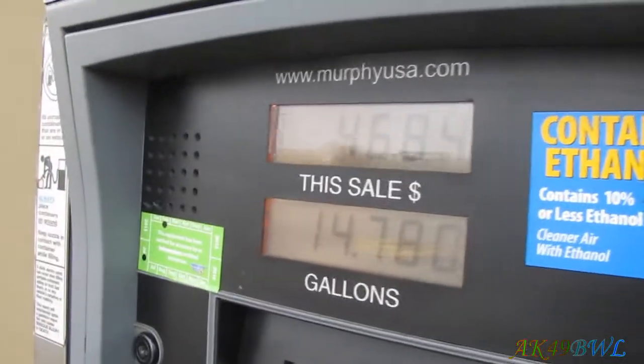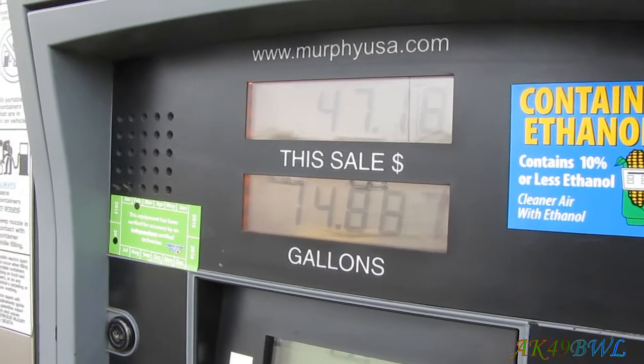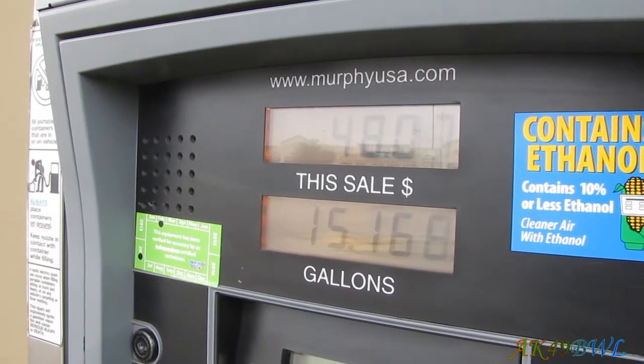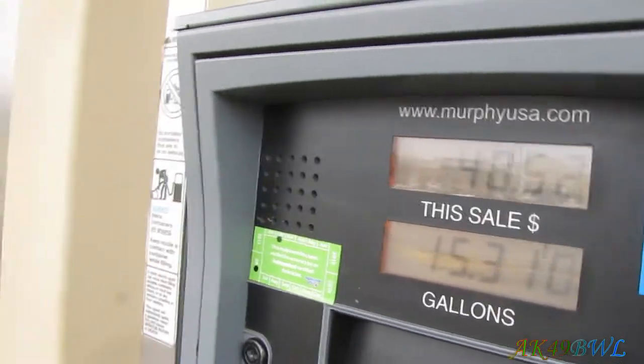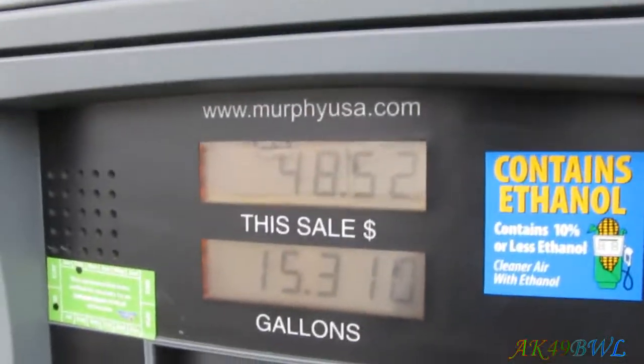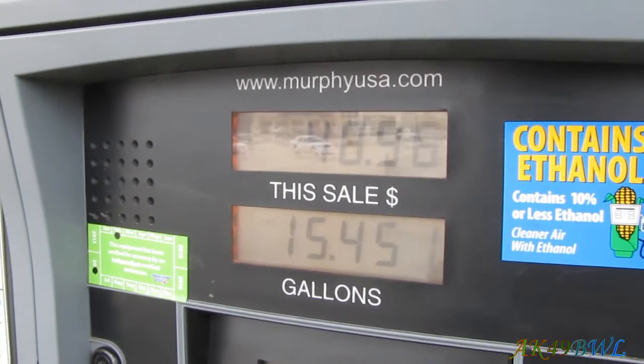Alright, 14.78 — how much can we put in here? $49, that'll work.